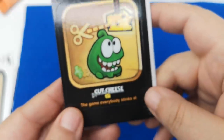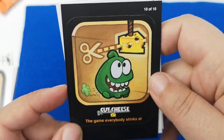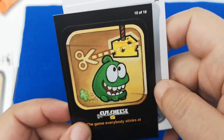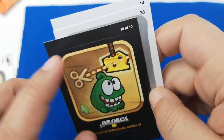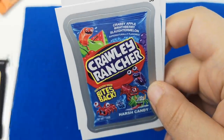And what's that one? 'The game everybody stinks at — Cut the Cheese.' This is really old. 10 out of 10. I have played this game, but I mean I haven't played it recently. I didn't even know it was still going on.